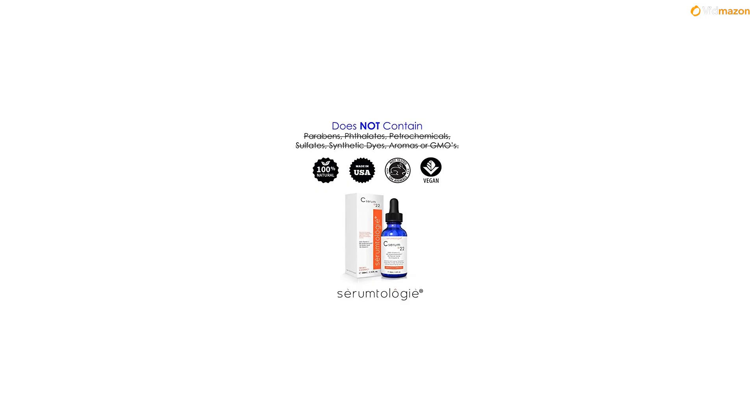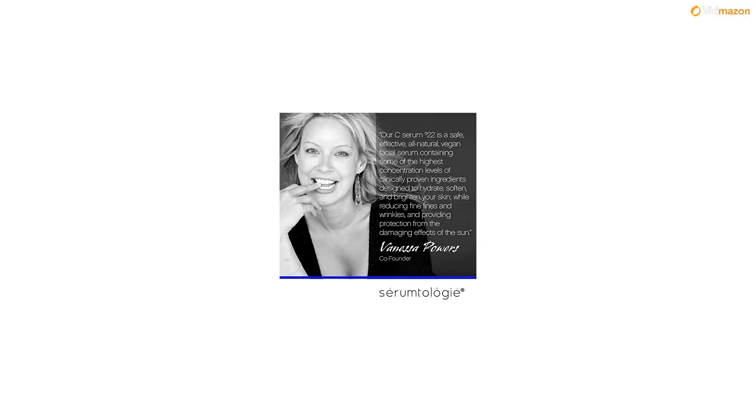All skin types — sensitive, acne-prone, and aging skin — can benefit from daily use of vitamin C serum.